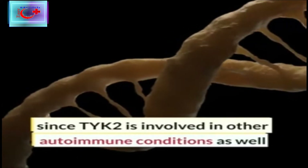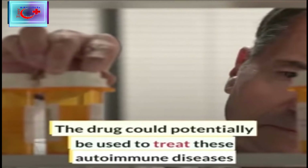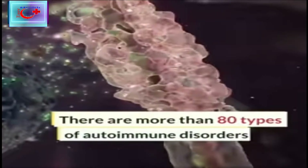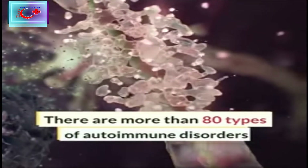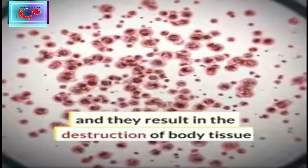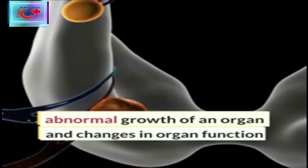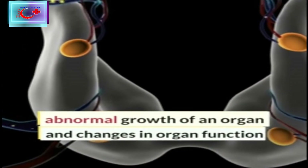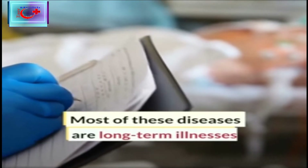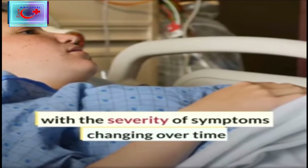Since TYK2 is involved in other autoimmune disorders as well, the drug could potentially be used to treat these autoimmune diseases, hopefully. There are more than 80 types of autoimmune diseases which occur and they result in the destruction of body tissues, abnormal growth of an organ, and changes in organ function as well. Most of these diseases are long-term illnesses with the severity of symptoms changing over time.